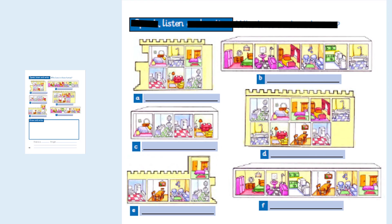I live in a small house. It's got four bedrooms, two bathrooms, a living room and a kitchen. I live in a flat. It's got a bedroom, a bathroom, a kitchen and a living room.